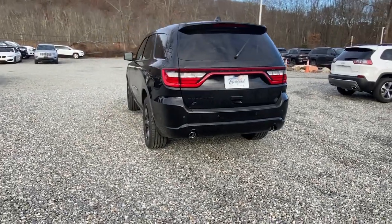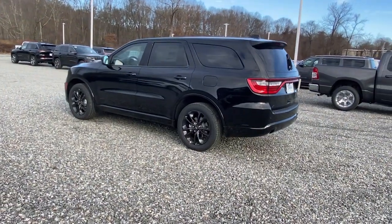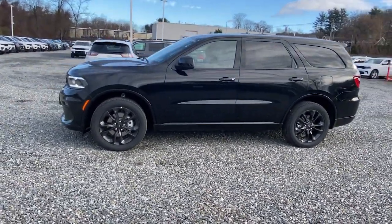Third-row seat, all-wheel drive, heated driver's seat, keyless entry, iPod, MP3 input, V6 cylinder engine, fog lamps, satellite radio, remote engine start, backup camera.